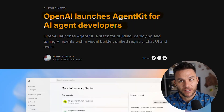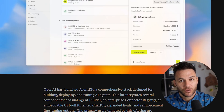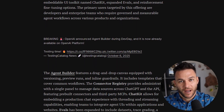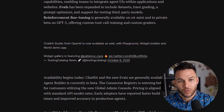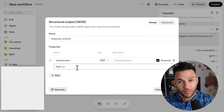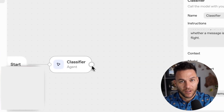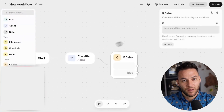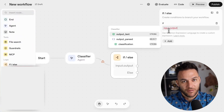Now let's talk about what separates Agent Kit from everything else. You've got Zapier building agent tools, Google's got their thing, Microsoft's pushing their AI agents — so why does Agent Kit matter? Deep native UI integration and minimal code workflows — everything is designed to work together seamlessly. And here's something most people are sleeping on: Agent Kit supports third-party model evaluation. You can benchmark your OpenAI agents against other AI models, so you're not locked into one ecosystem. This is huge for enterprises that need flexibility.